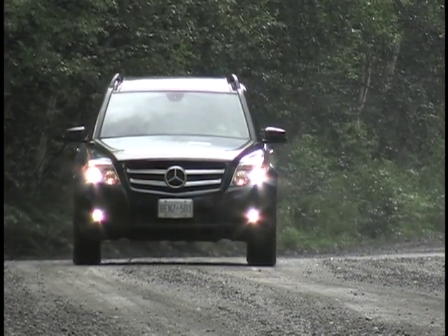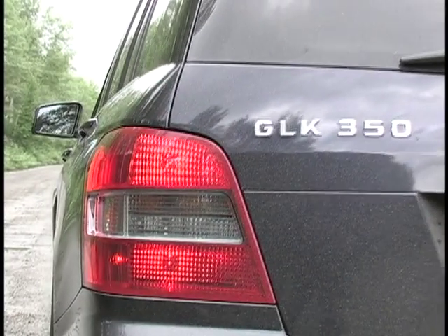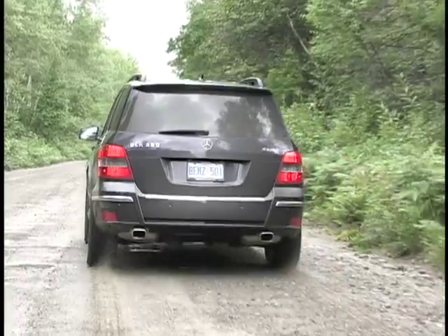Complaints are minimal. The turning circle can feel a bit on the big side during parking, and the engine requires premium gas despite not putting out any really impressive power figures given its size.